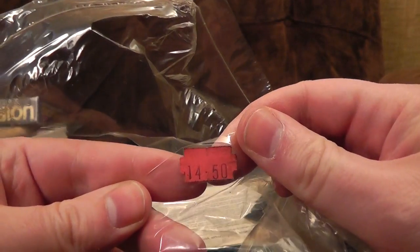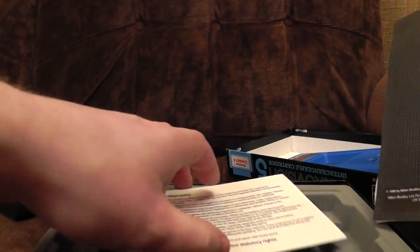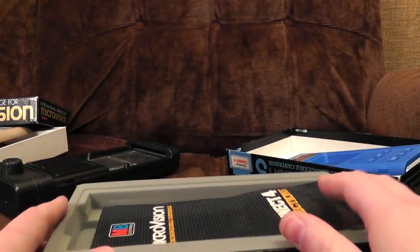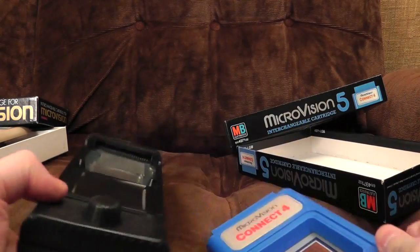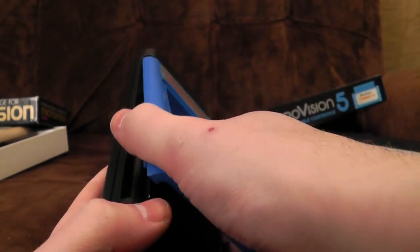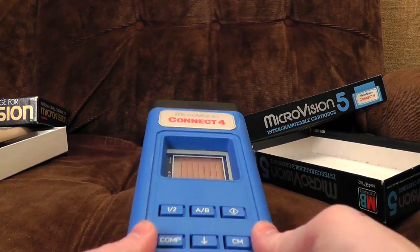Ninety days from when this was bought. Still got the price on the cellophane — fourteen pounds fifty. Bloody hell. This must be the best game ever made. Imagine how much that would have been worth in 1979 — well, fourteen pounds fifty, but it was worth more then because of inflation and stuff.